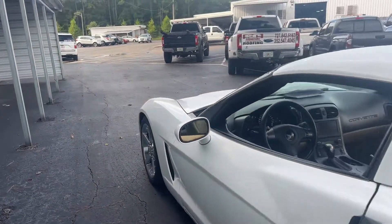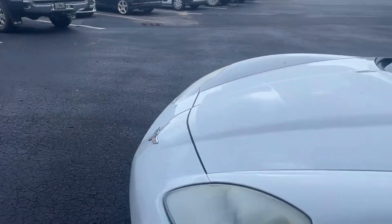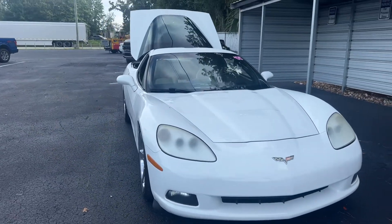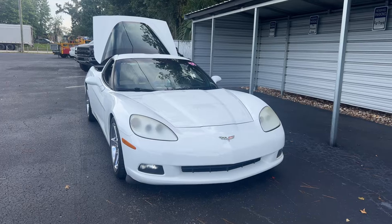This vehicle is powered by a 6-liter V8 engine, so it's got power. And like all pre-owned vehicles, AutoNation Ford Brooksville has a five-day, 250-mile money-back guarantee.